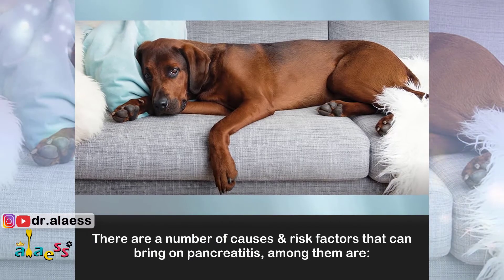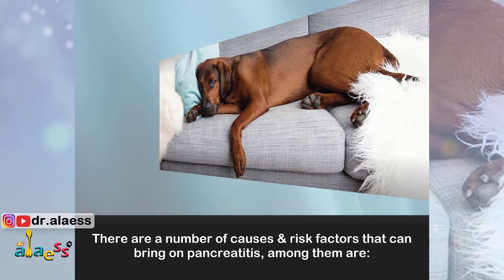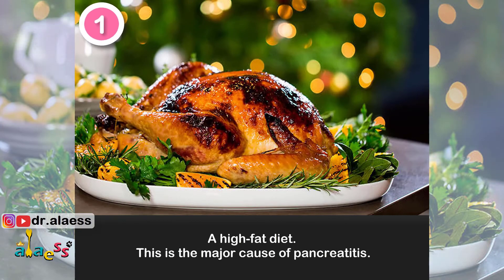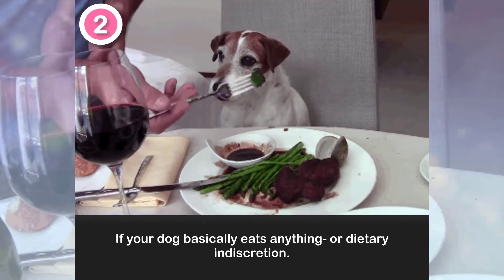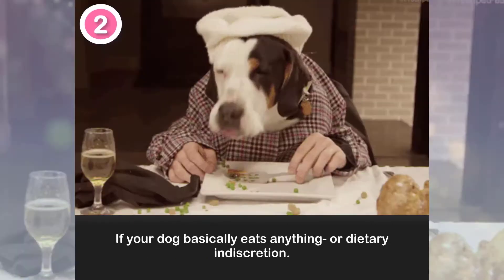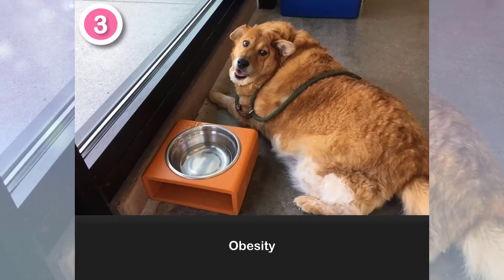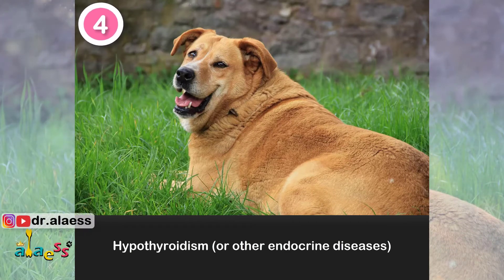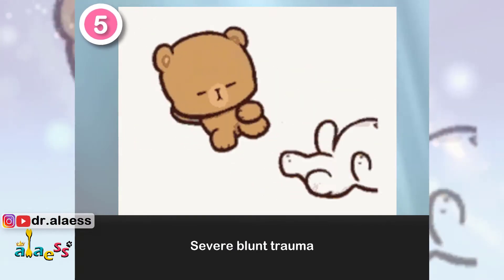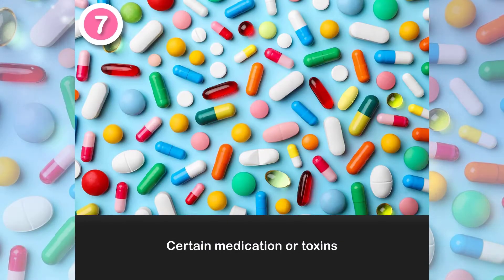There are a number of causes and risk factors that can bring on pancreatitis. Among them are: 1. A high-fat diet — this is the major cause of pancreatitis. 2. Dietary indiscretion, if your dog basically eats anything. 3. Obesity. 4. Hypothyroidism or other endocrine diseases. 5. Severe blood trauma. 6. Diabetes mellitus. 7. Certain medications or toxins.